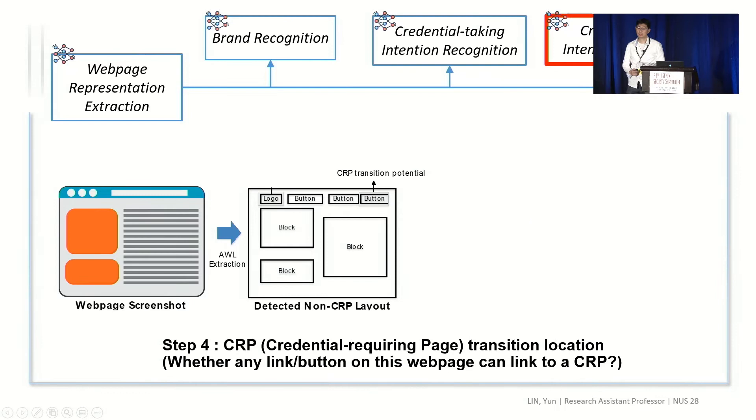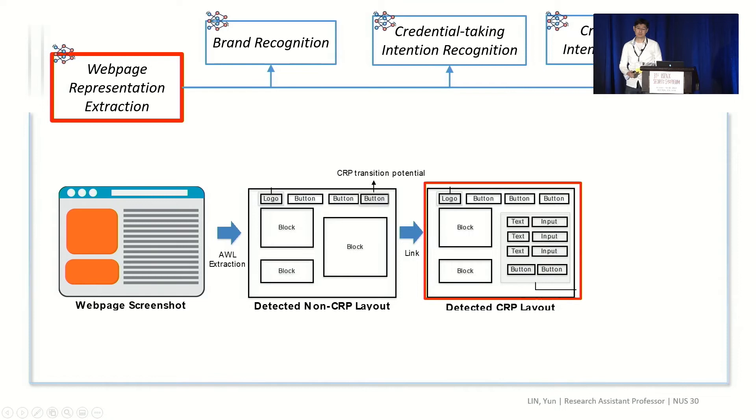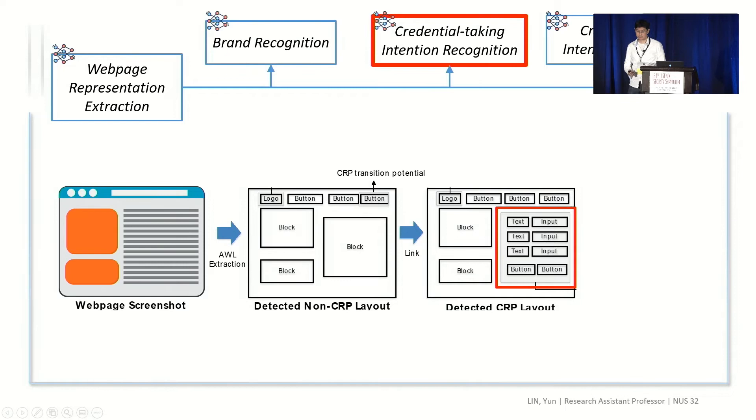If not, we further apply an object detection technique to detect which region on the screenshot might lead to another credential-taking web page. So, when we have a new page, we extract the layout, detect the brand intention, and the credential-taking intention, and so on. Our approach is an iterative approach.